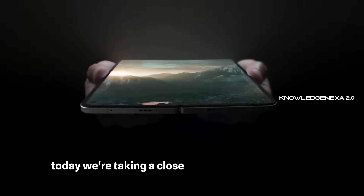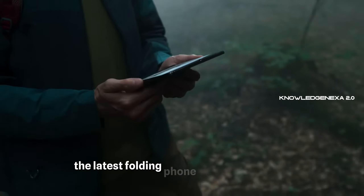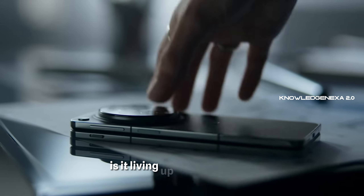Today, we're taking a close look at the OnePlus Open, the latest folding phone to enter the scene. OnePlus is known for its no-compromises approach, but with its first foldable phone, is it living up to that promise? The main point of contention is the price tag, a hefty $1,700. Is the OnePlus Open truly worth this high cost when compared to the competition?